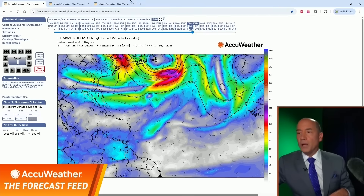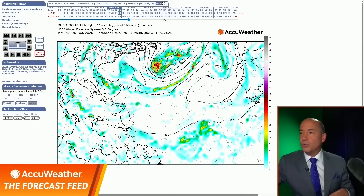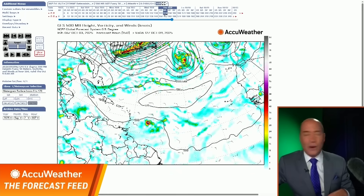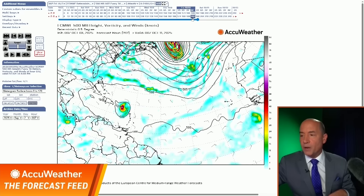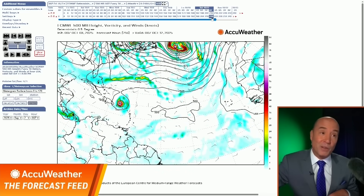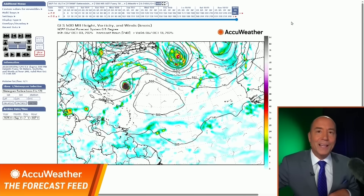I want to show you the computer modeling — the European and the American models. Here we go as we head into Thursday. Here's the system; you can see the yellows, oranges, and reds — that's our tropical storm at this point. The European and American models are pretty much in the same area. By Friday evening, here's the fork in the road: the American model has it just getting into the northeastern Caribbean; the European model has it right near the Virgin Islands — pretty much the same area. Where do they go from there? Both models take it into the Atlantic. There's the American steering it out to sea; there's the European steering it out to sea. I think that's probably right.